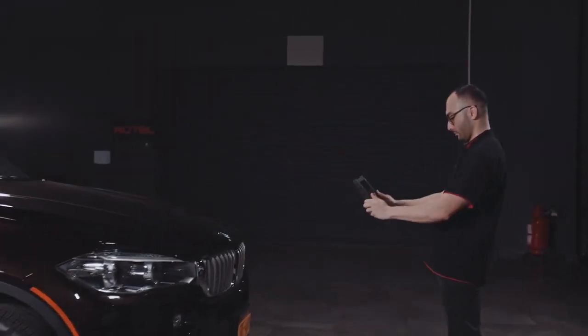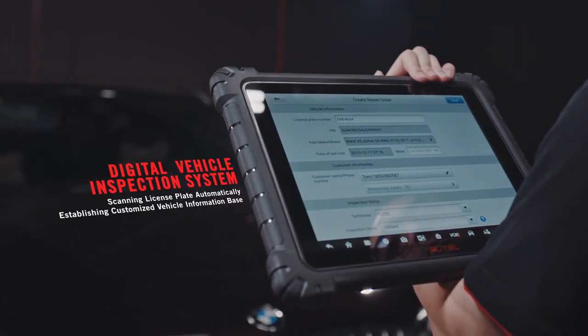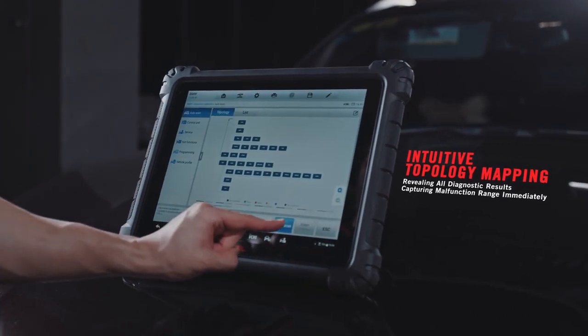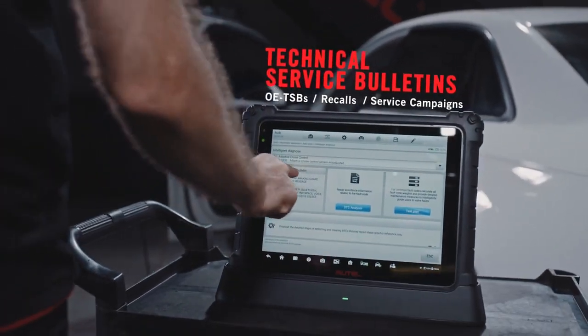Ultra, smarter than ever. Easy access to vehicle information with license plate scanning.